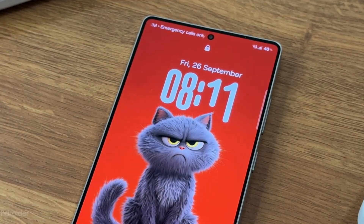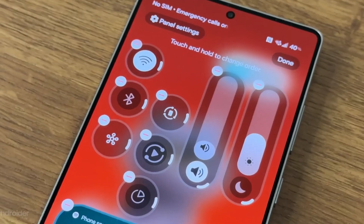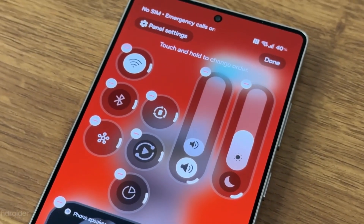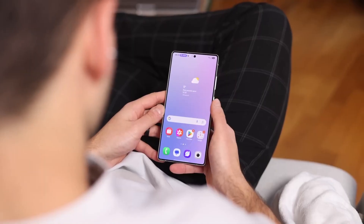Samsung didn't stop there — the notification system has been completely revamped with context-aware replies, AI-generated quick actions, live previews, and priority pinning, keeping your most important alerts front and center while minimizing clutter.